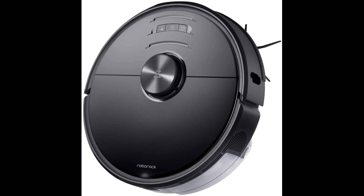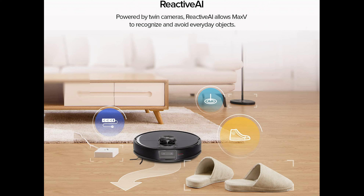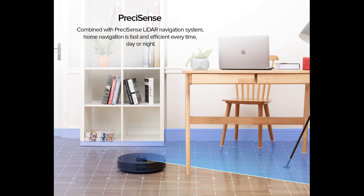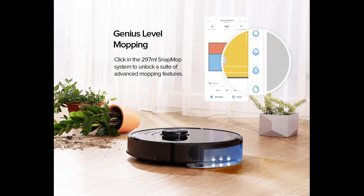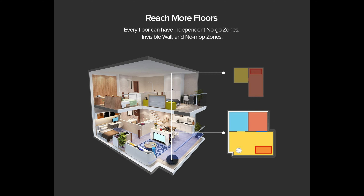Reactive AI, powered by twin cameras, allows the S6 MaxV to recognize and avoid everyday objects and unknown obstacles. The S6 MaxV is easily the smartest robot vacuum ever made by T3, featuring 25% more suction and ingenious level mopping.